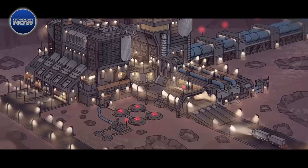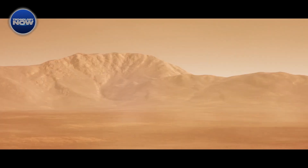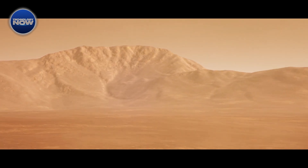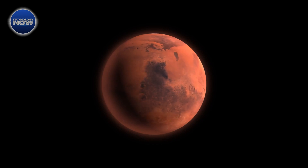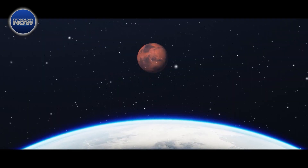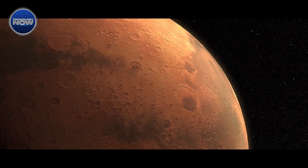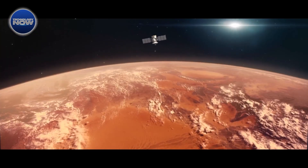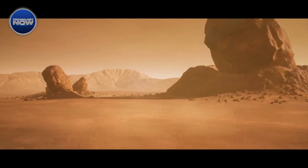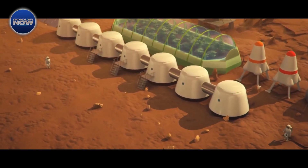However, despite the promise of this new approach, significant challenges remain before it can be deployed on Mars. The harsh Martian environment presents numerous obstacles, from extreme temperatures to dust storms, that must be overcome to ensure the reliability and effectiveness of oxygen production technology. Additionally, the logistics of transporting and operating complex equipment on another planet adds layers of complexity to the equation. Nevertheless, the potential benefits of this innovative oxygen production method are undeniable, and could revolutionize how we approach long-term human habitation and exploration of the Red Planet.